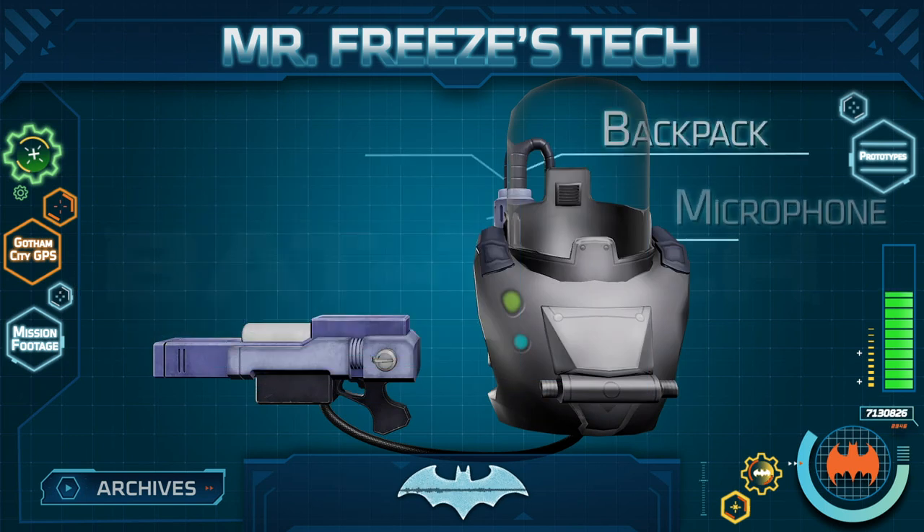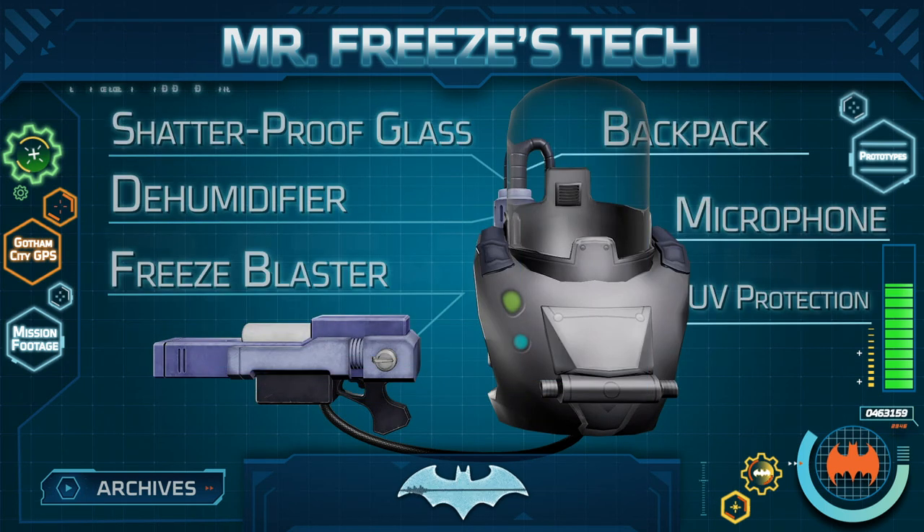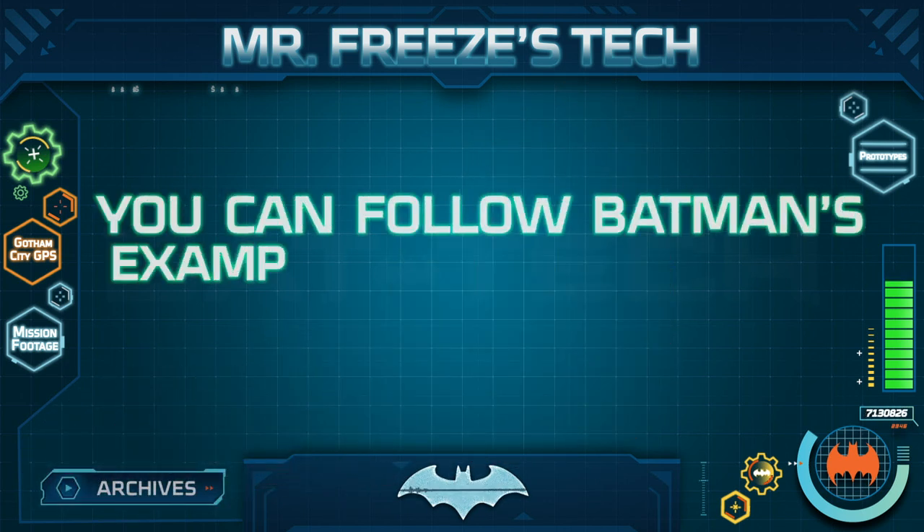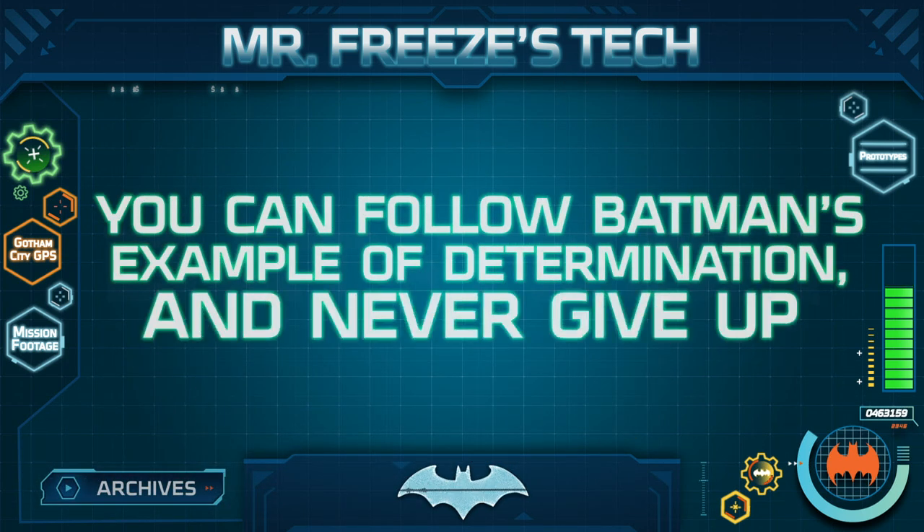At the end of the day, however, bravery is the strongest anti-freeze. Whether he freezes you in ice or freezes you in fear, Mr. Freeze can be a truly terrifying foe. But if you follow Batman's example of determination and never give up, supervillains do not stand a chance.